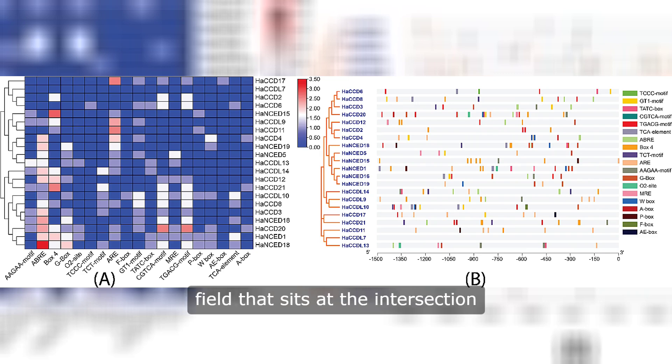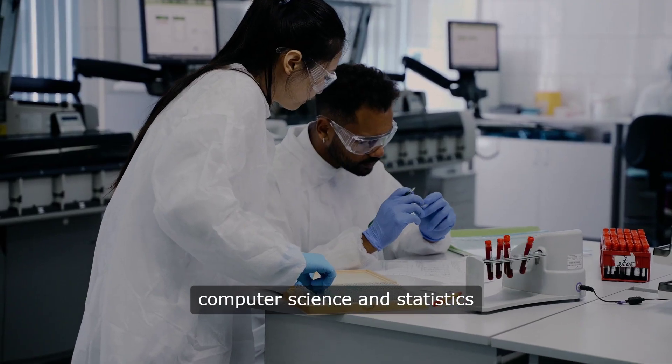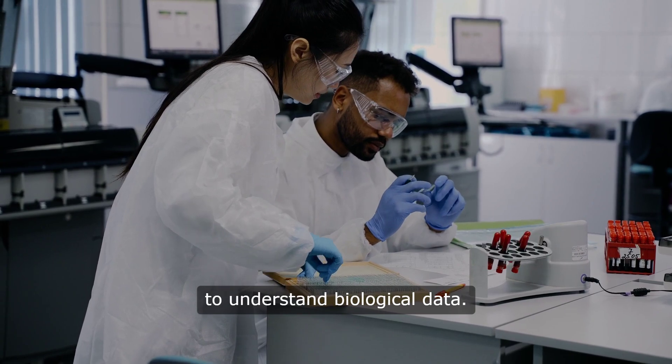Bioinformatics is a fascinating field that sits at the intersection of biology and technology. To put it simply, it's all about using computer science and statistics to understand biological data.